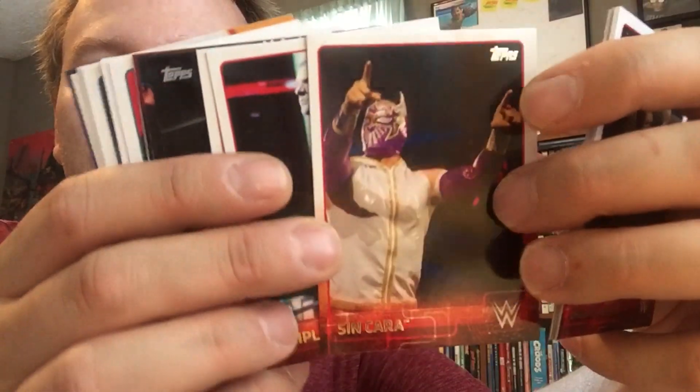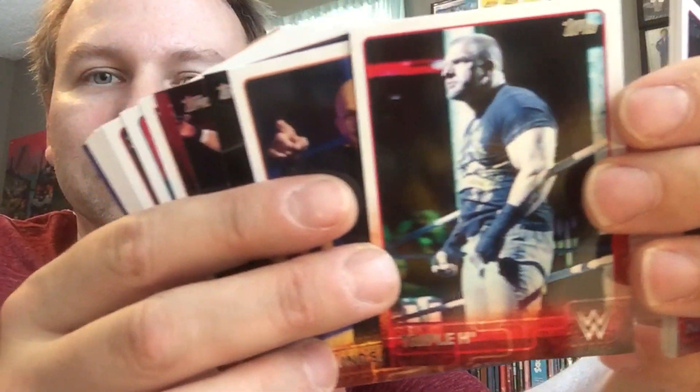Got some Rusev. Got some — what color is he wearing? Sheamus would come out in these outfits and he looks like a damn Power Ranger to me. Yeah I guess he could pass for the White Power Ranger, I don't know. Got some Triple H there. That's pretty cool.